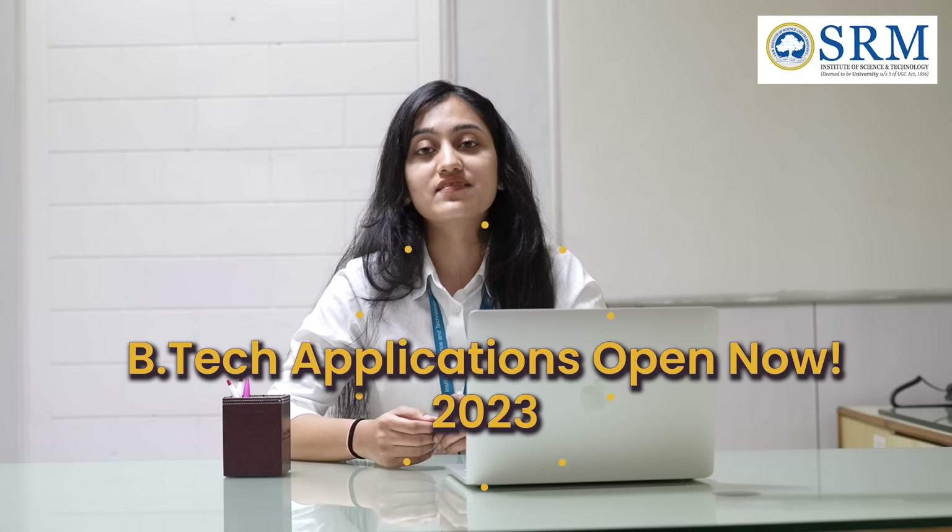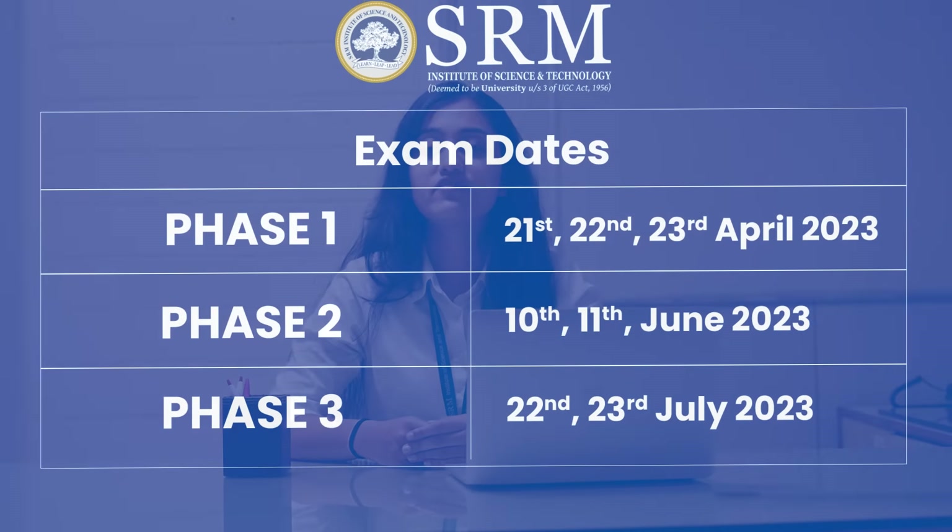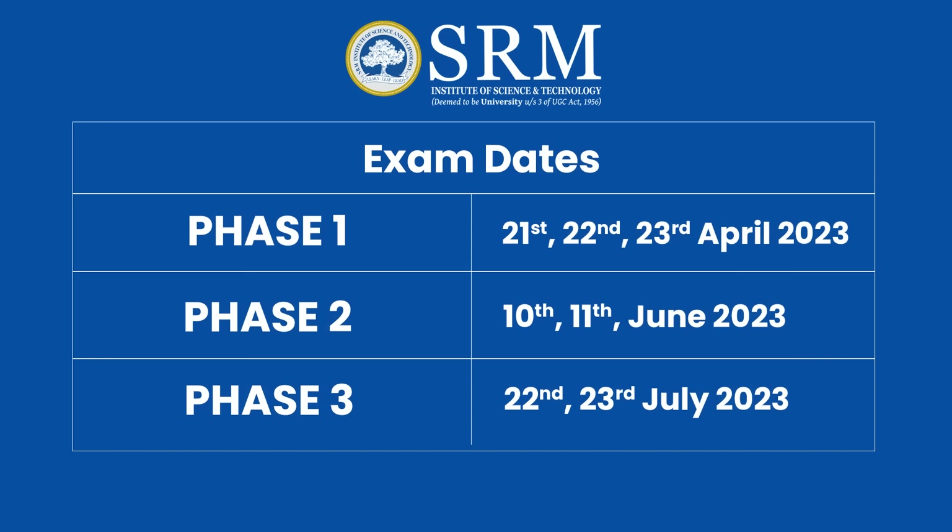For this academic year, receiving B.Tech applications have already commenced and we are conducting the exam in three phases. Phase 1 is from 21st, 22nd and 23rd of April 2023. Phase 2 is on 10th and 11th of June 2023. Phase 3 is on 22nd and 23rd of July 2023.